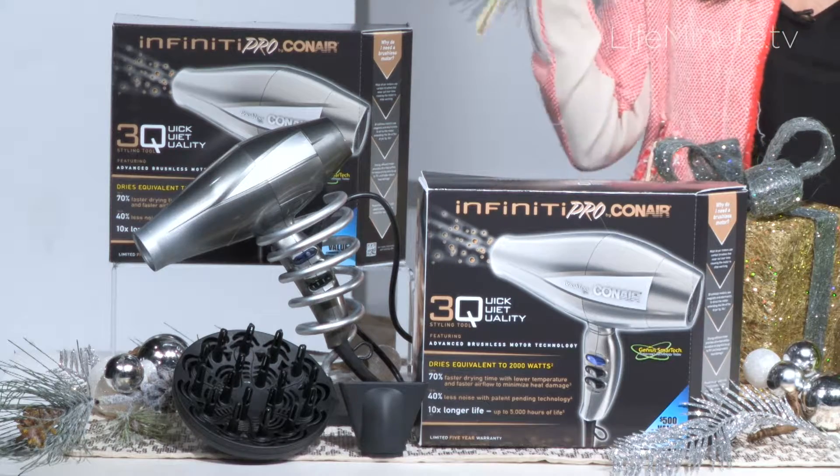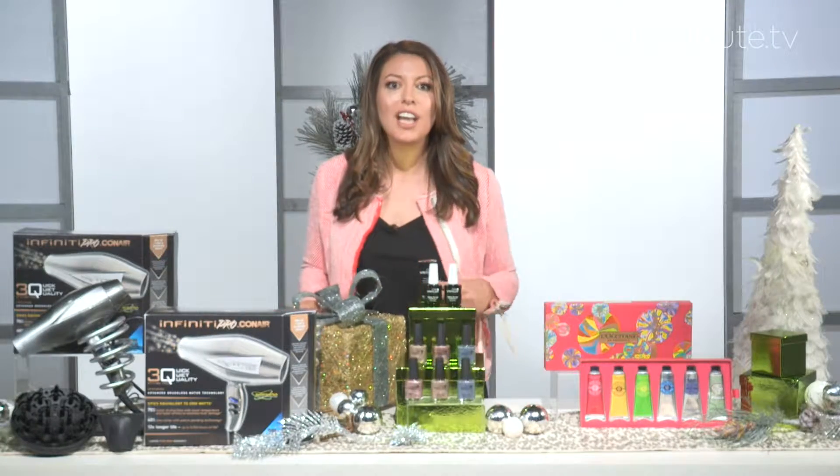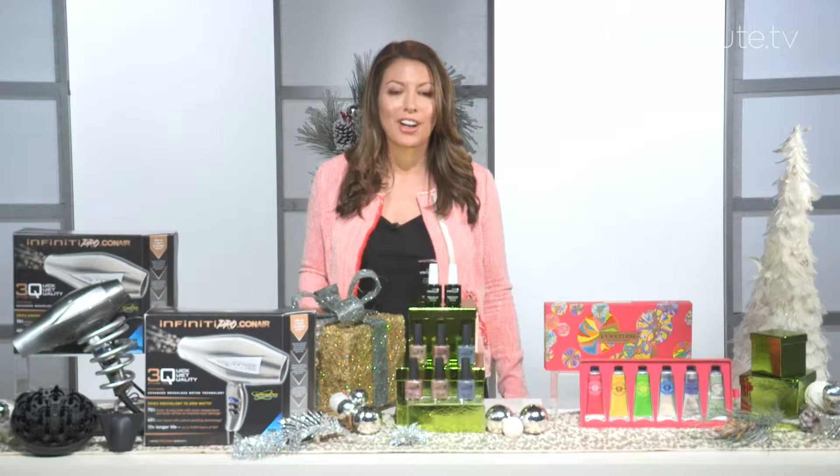It's $120 and super innovative at mass and drugstores, and you can find out more at 3qhairdryer.com.